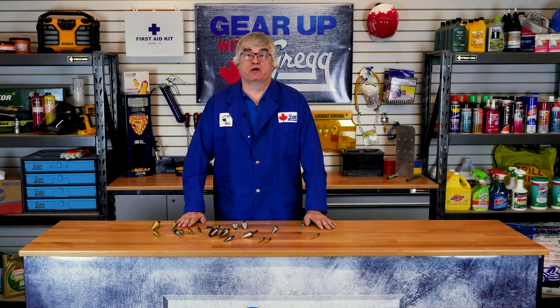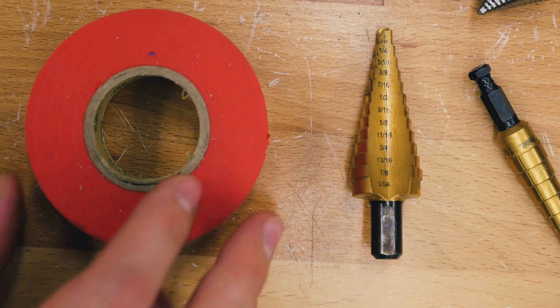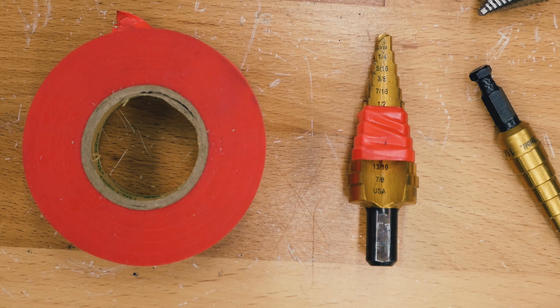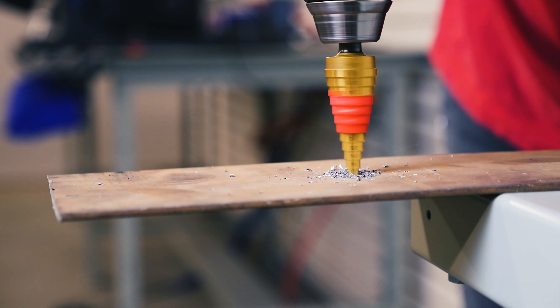The trick to using a Unibit is knowing when to stop drilling. Instead of pausing each step to measure the width of the hole, take a piece of tape and wrap it around the Unibit at the step where you want to stop drilling. In this case, we want to stop at a half-inch hole. Keep drilling until you hit the tape and it's that easy.